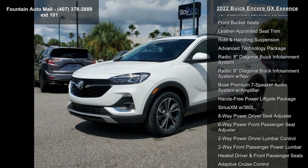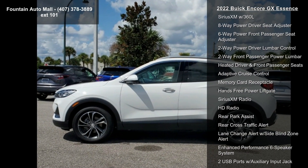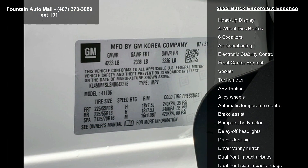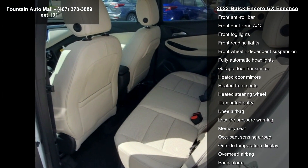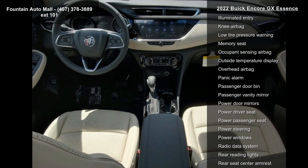Enjoy these notable features: Preferred Equipment Group 1SL, 5.45 Final Drive Axle Ratio, 18 Machined Aluminum Wheels, Front Bucket Seats, Leather Appointed Seat Trim, Ride and Handling Suspension, Advanced Technology Package, and the 8-inch Diagonal Buick Infotainment System with NAV.